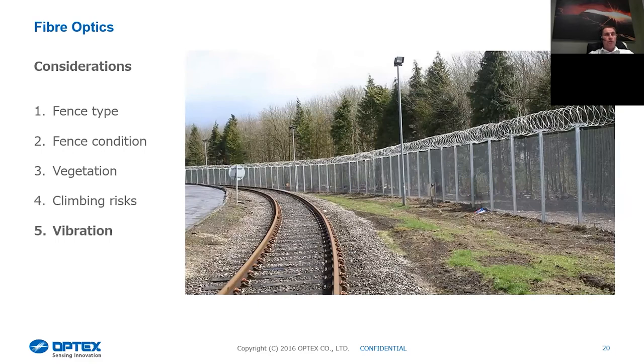We also look at vibration. If a fence-mounted system runs alongside a railway track, the trains will cause massive vibration conducted onto the fence line. The benefit of our system is we have alarm processing units that can look at the background vibration — every time a train passes, we can filter that out so it doesn't cause a false alarm. Many systems out there don't have the parameter settings we have to filter that. It's just a case of looking at the site, taking all environmental conditions into account, and then putting together the fence-mounted system.